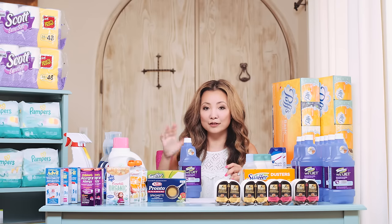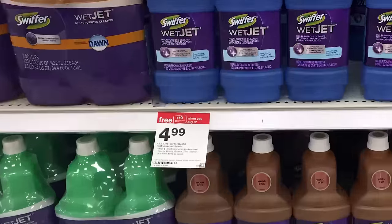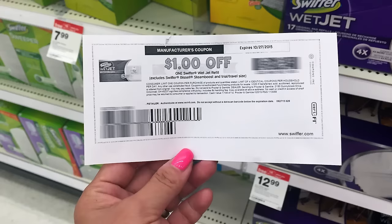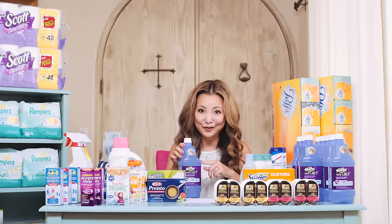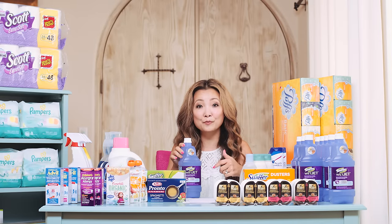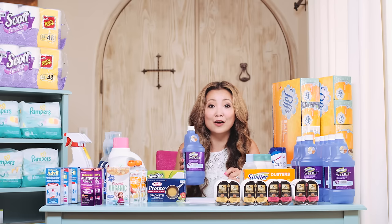Also part of the deal are Swiffer WetJet refills, on sale for $4.99. Buy three, get a $10 gift card. We have a dollar printable coupon on the WetJet refills, making this $0.67 after coupons and after the Target gift card, which is a great price since they normally cost $5.